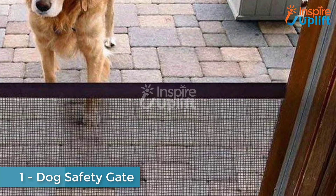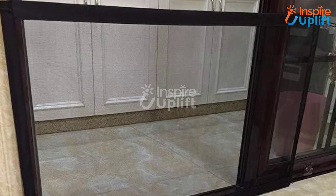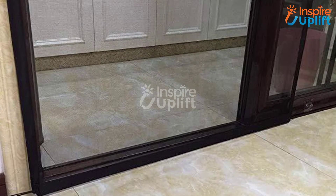At number 1 we have the Dog Safety Gate. Your new pet dog doesn't know about the no-go areas of your house. We suggest you place this gate in front of the basement or restricted areas to limit their movement. The mesh gate is extremely easy to install and comes with sturdy side poles.